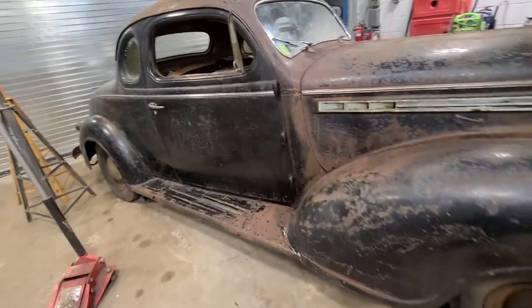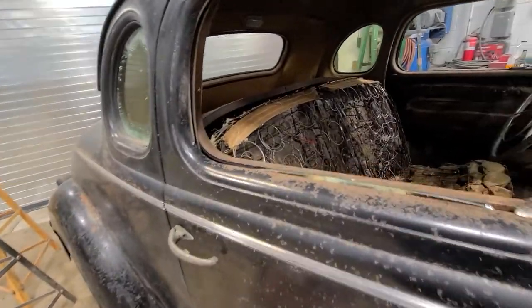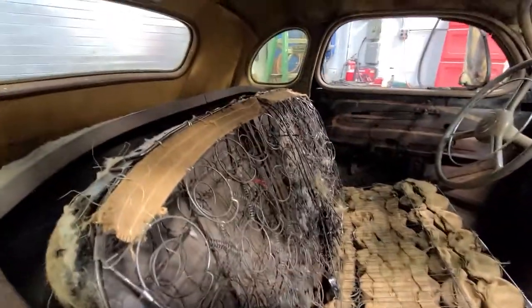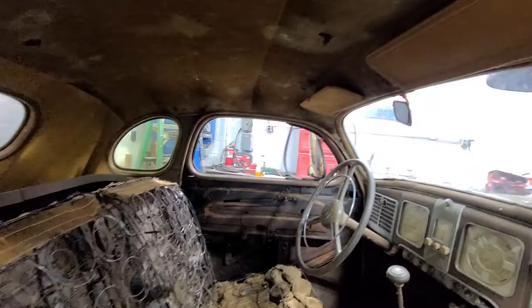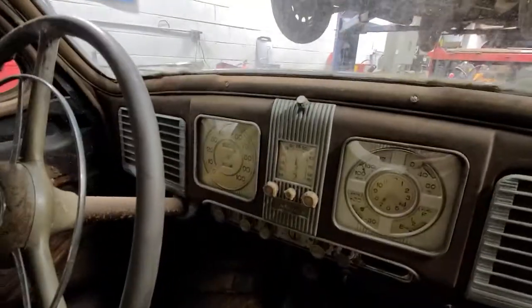A very rare car. It's been in Long Island, New York, within the surrounding area. Supposedly it was from Flushing, good old Flushing, Queens. You can see the original headliner still in there. Look at the gauges — how sick are those gauges?